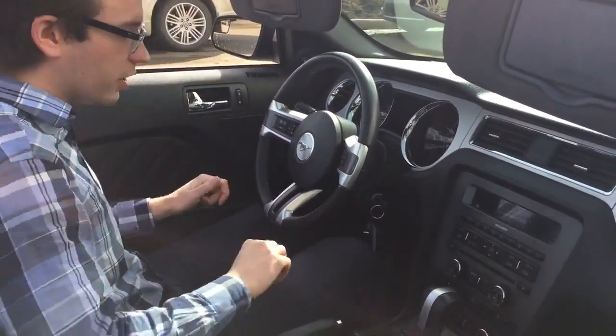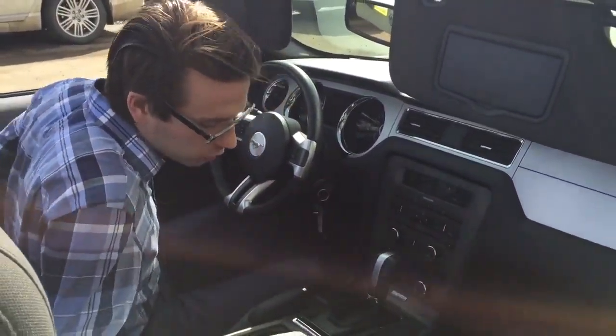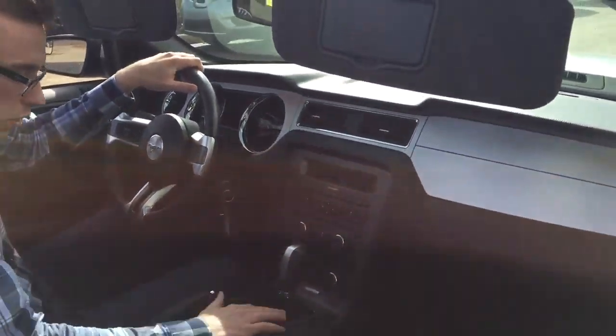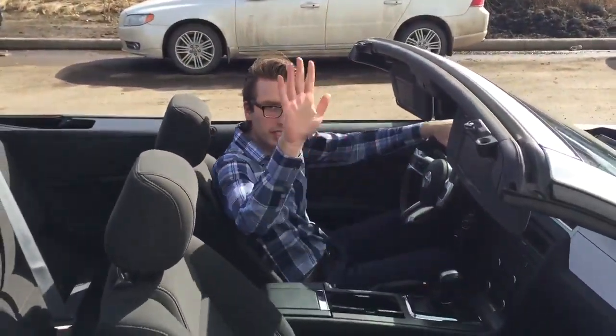Power driver's seat with lumbar support — it is there even if you can't see it. We've got Bluetooth on the steering wheel, wireless Bluetooth audio so you can play music from your phone without any cords. Heated seats on both sides, sport mode as well. I think this thing is ready to go for a drive, so I'll catch up with you in a little bit — take care.